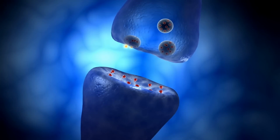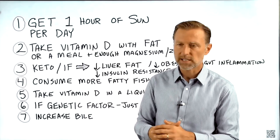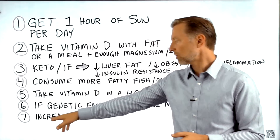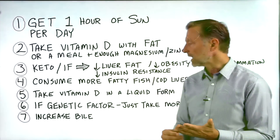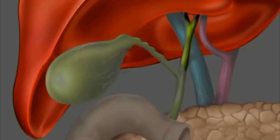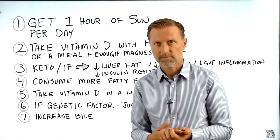Number six: if you have a genetic factor related to the vitamin D receptor, the only solution is to take higher quantities — not 10,000 IUs, but probably 30,000 IUs as your maintenance dosage. And number seven: increase your bile. If you have more bile, you can absorb more vitamin D. You can either take a purified bile salt product or do things to support your liver to increase bile production. The best next video to watch would be on how to increase your bile salts.